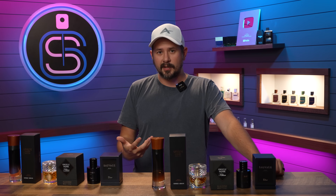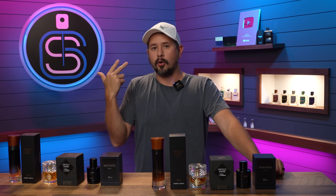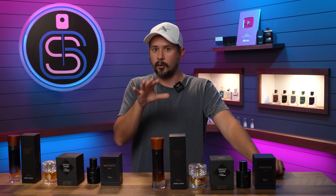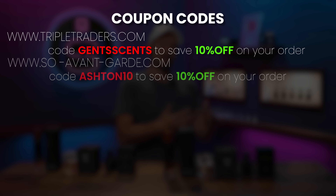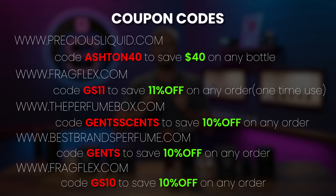The safest places to purchase are directly from the brand, from retailers like Macy's, Nordstrom, Ulta, Sephora, or very well-respected discounters like Jomashop and FragranceNet — places that are firmly established. Since we're talking discounters, the new codes for Jomashop only work on the Jomashop app but will save you money. Max Aroma has two new codes as well. And fragflex.com and the Perfume Box — all of these stores are legitimate, and those codes will save you money. Those will also be linked in the description.